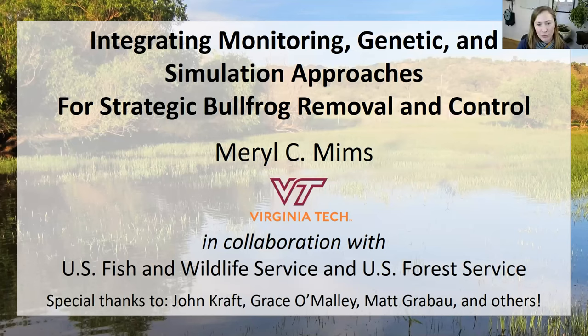Thanks so much for the invitation. It's wonderful to join this community and get a chance to talk about this project that we're just starting out. I want to first acknowledge John Craft, who's on the call with me. We will both be available for questions, and we're really excited for your input at the end. Grace is a technician with my team and has been helpful with this project from the beginning — from the proposal through to some of the early work, particularly with the acoustic data. I also want to acknowledge Matt and all of his help, from the first contacts about this proposal and this RFP all the way through to really getting this project off the ground.